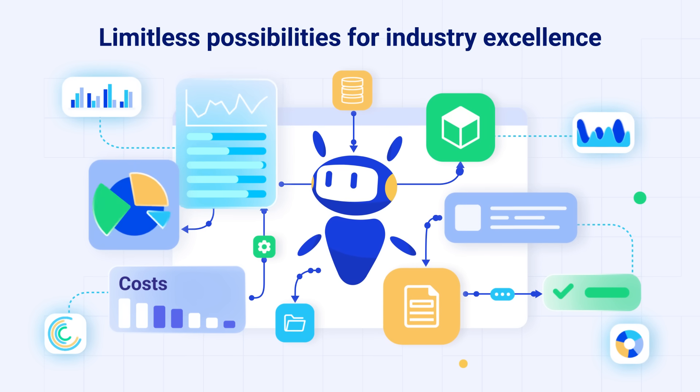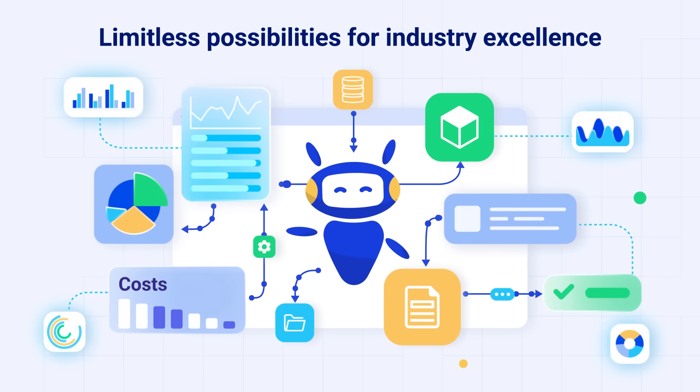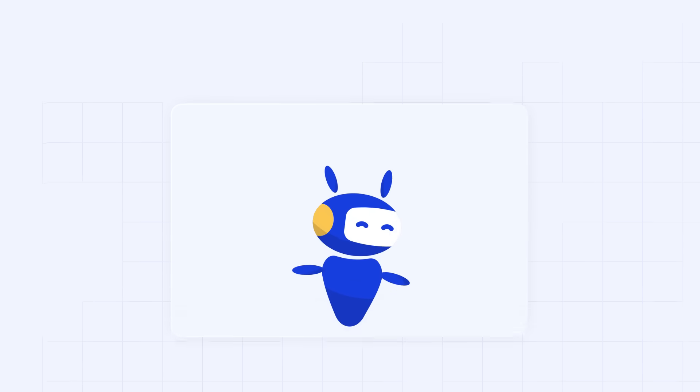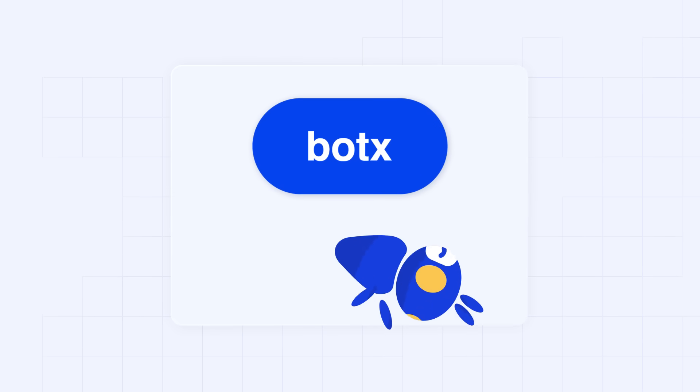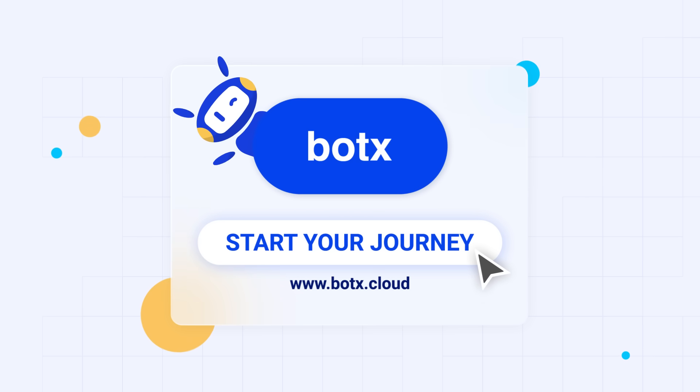It's not just a tool. It's a transformation agent, empowering you to redefine and excel in every industry. Are you ready to delegate your work to AI? Visit www.botx.cloud and start your journey with BotX today.